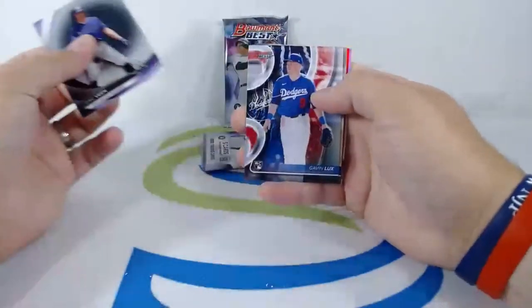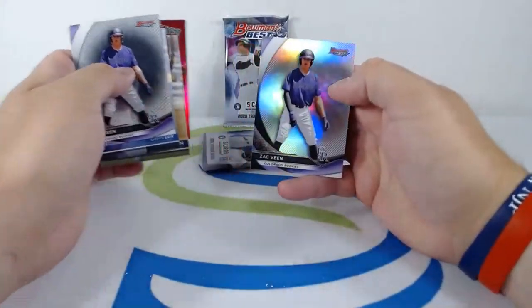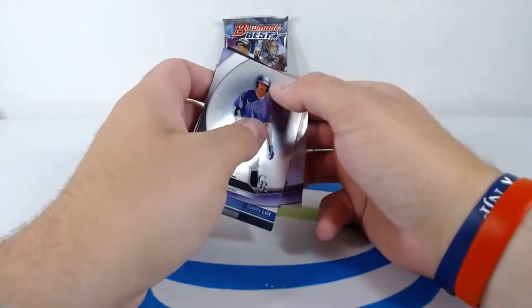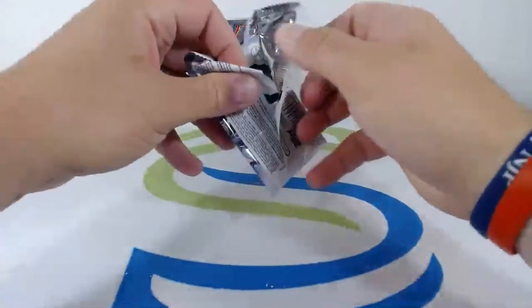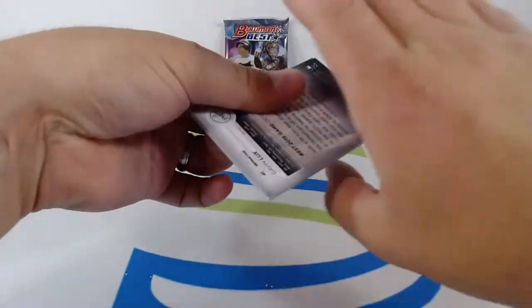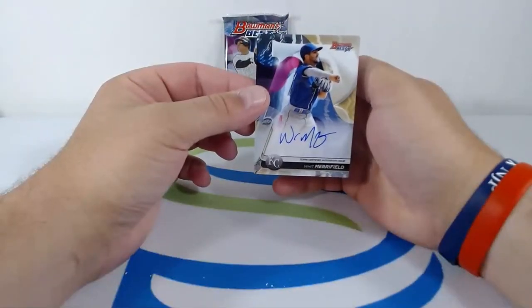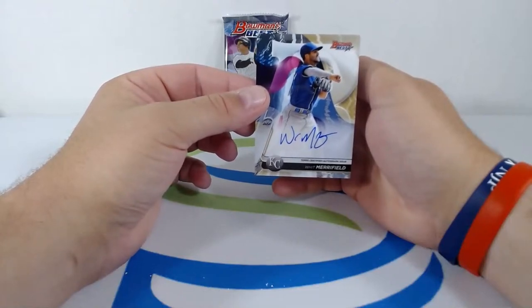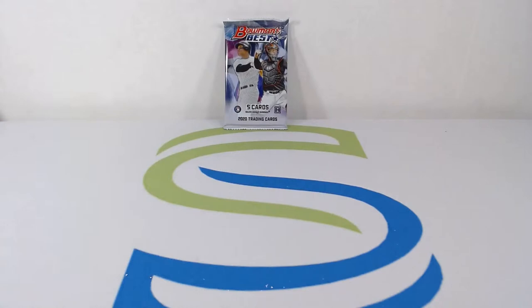Zach Veen for the Rockies, Gavin Lux for the Dodgers, Miguel Cabrera for the Tigers, Franchise Favorites Aristides Aquino to the Reds. Starting off and finishing with a Zach Veen — nice little refractor, looks like they got a couple printing issues. I'll say that these cards are absolutely beautiful — love every part of it, it's been a hell of a break. AJ Puk, Nolan Arenado, Juan Soto, Whit Merrifield to the Royals — nice veteran hit, love to see Whit Merrifield, he's a stud.